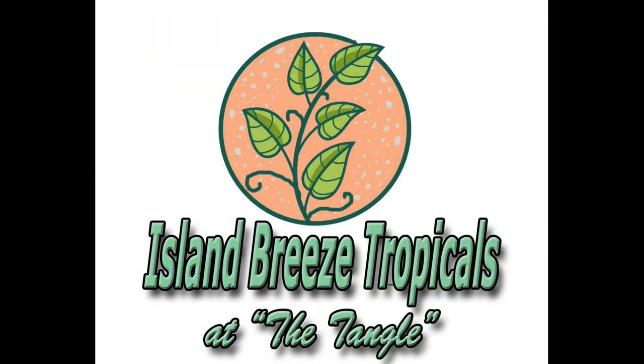Hello everybody, I'm Rusty. I want to welcome you to Island Breeze Tropicals. Today we're going to be asking the question: what are the biggest bromeliads?